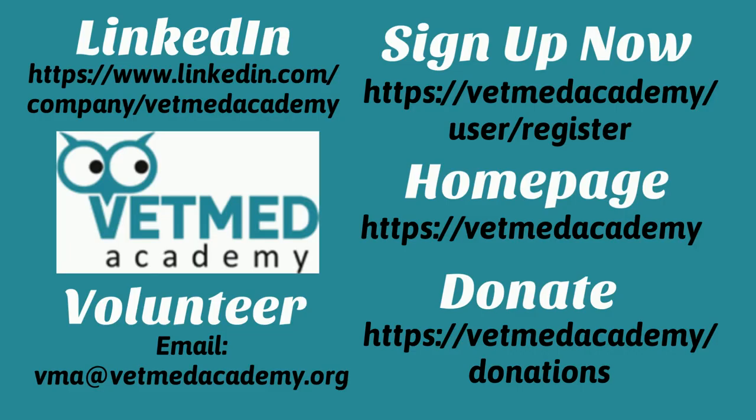Please consider donating your time and or financial support. Find us on LinkedIn and other social media sites and sign up for our blog and newsletter to stay up-to-date. Thanks for watching!